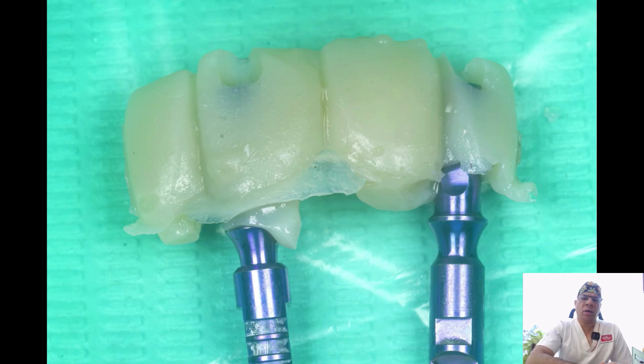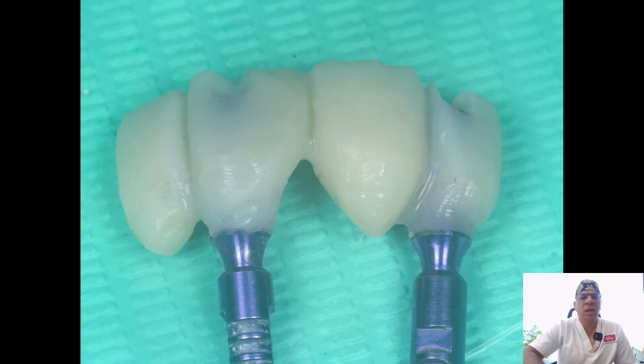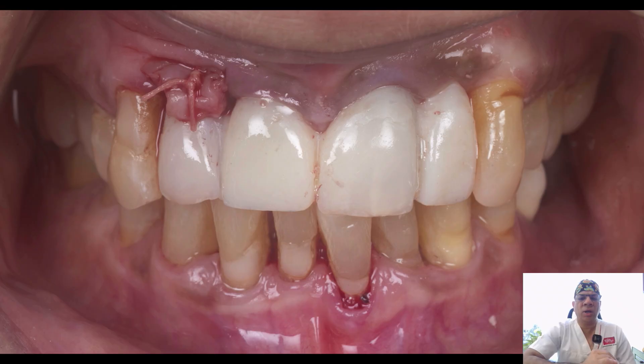At this point, the provisional template is ready but the emergence profile is not yet defined. From the collar of the temporary cylinders, a gradual emergence must be created mimicking the shape of a central incisor and a lateral incisor as they emerge from the socket. Flowable composite is used to build that shape, then carbide burs and Soflex discs are used to finish and shape as desired. Once verified, polishing burs are used to achieve a high luster.